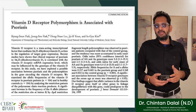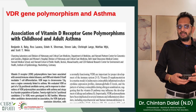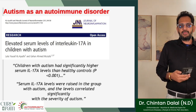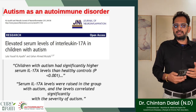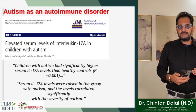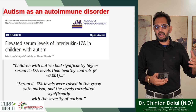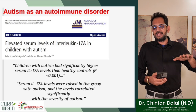Autism as an autoimmune disorder: this study suggests that children with autism had significantly higher serum IL-17 levels, which correlated significantly with the severity of their autism. As explained in previous parts of the presentation, vitamin D suppresses this interleukin-17 messaging in the body. Abnormal vitamin D metabolism — from either vitamin D deficiency or vitamin D resistance — is a possible cause, and this is confirmed by the therapeutic high-dose vitamin D protocol.